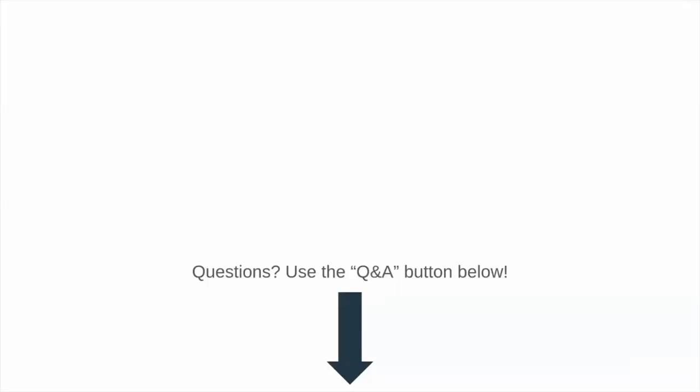If you have any questions at any time during the webinar, please use the Q&A button below. Just click on it and enter your question. And once we're done with the main content, Adib and I are going to answer the questions. So without further ado, I'm going to pass the mic to Adib.